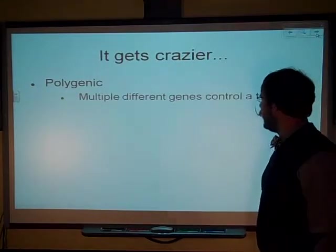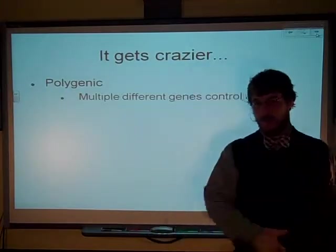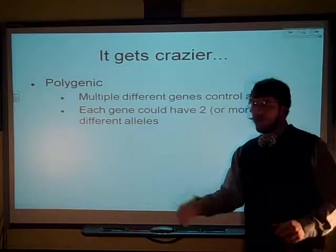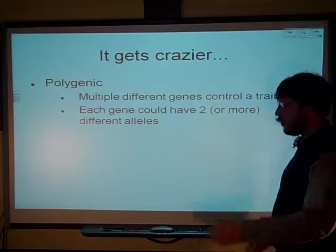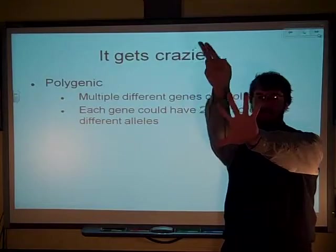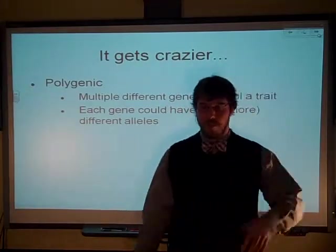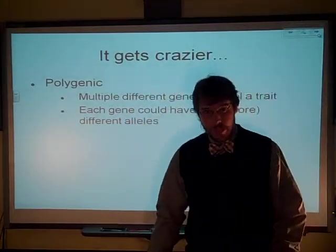In polygenic traits, you have multiple different genes — multiple loci, that's the location of a gene — controlling the trait. You could have two or more different alleles for each of these genes. So, if you had a polygenic trait controlled by five different genes, you could have two, four, six, eight, ten or even more different alleles, because polygenic traits, in addition to being dominant and recessive, could also be co-dominant, incomplete dominant — oh, so crazy.